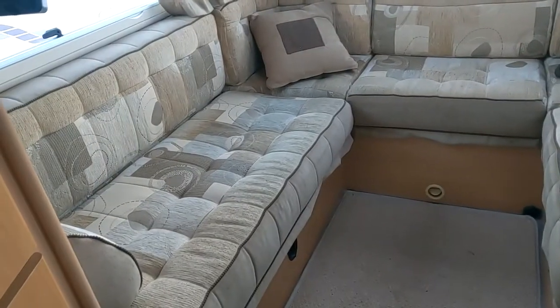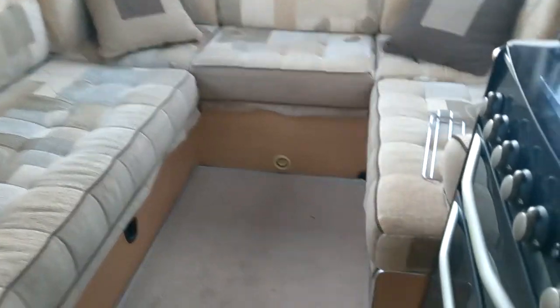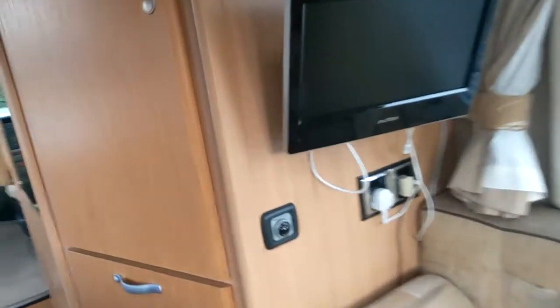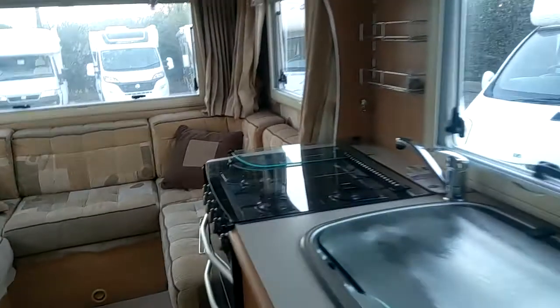The lounge pulls out to make a double bed. You can't really use it as two singles — the middle section only comes so far, so it really isn't two singles unless one of you is particularly vertically challenged. TV is included. We've also got gas central heating on this one.